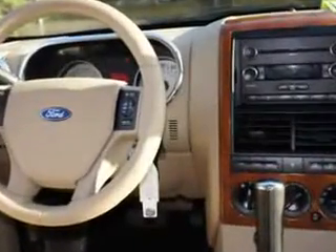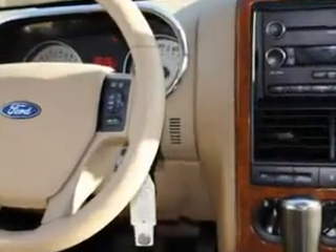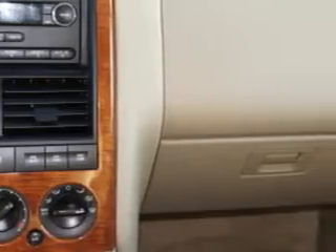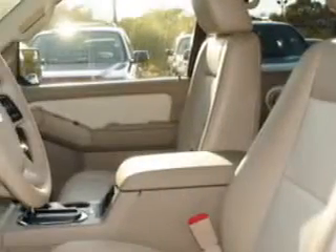Enjoy this family SUV with features like leather-trimmed upholstery, RSC roll stability control, cruise control, running boards, power steering, power door locks, power windows, and much more. Enjoy the drive, feel safe, and have peace of mind in this 08 Ford Explorer. See us at Janelle Ford Incorporated today.